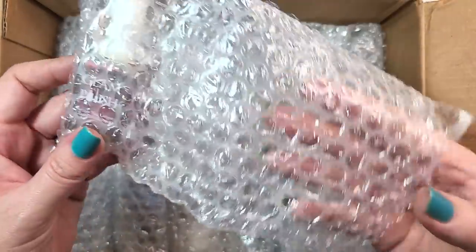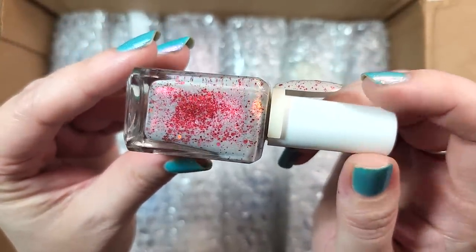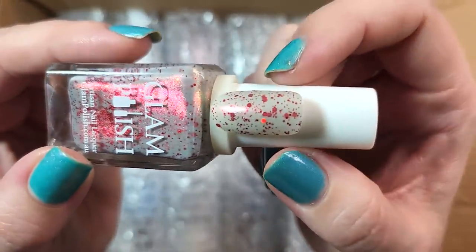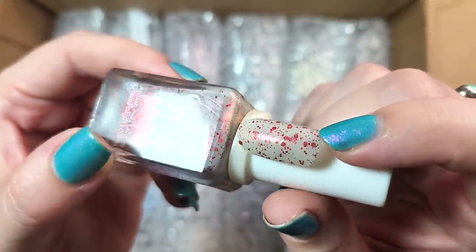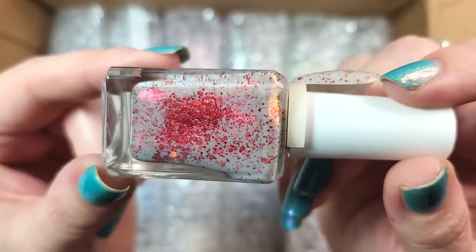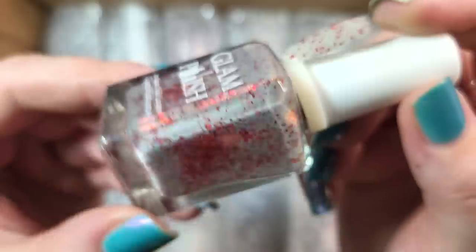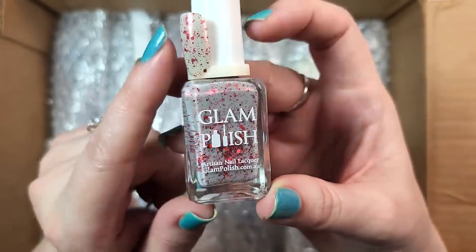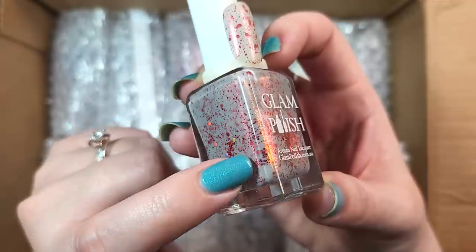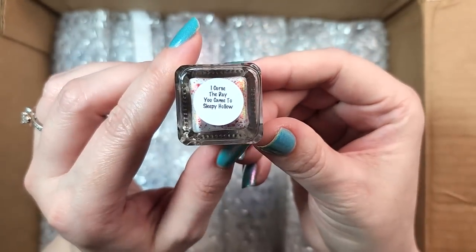Next one. Another Glam — this one is I Cursed the Day You Came to Sleepy Hollow. My guess is this came out in a Sleepy Hollow collection. This is interesting — the base is a very light gray. There is a load of red glitters in holographic and metallic, and then on top of that you have a beautiful shifting shimmer. You see gold, orange, and red. This is beautiful — I definitely don't have anything like this in my collection. Very unique, and I'm loving the shifts. I see electric green behind it; on camera you're catching the gold to bronze, but that is really cool. So that was Glam Polish I Cursed the Day You Came to Sleepy Hollow.